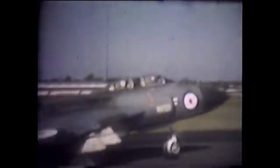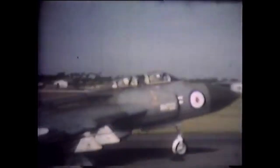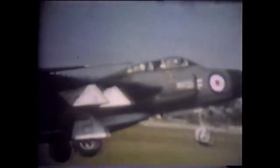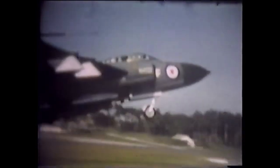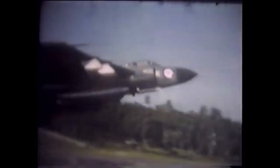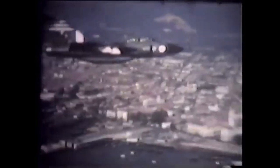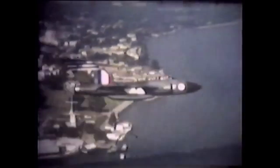The Javelin's role as an interceptor was subsequently taken over by the English Electric Lightning, a supersonic aircraft with the ability to fly at over twice the top speed of the Javelin. This replacement was introduced to the RAF just a few years later, and the Javelin operated concurrently with the Lightning for a significant portion of its service life. The final Javelins were retired from operational service in 1968 as progressively more advanced models of the Lightning were introduced.